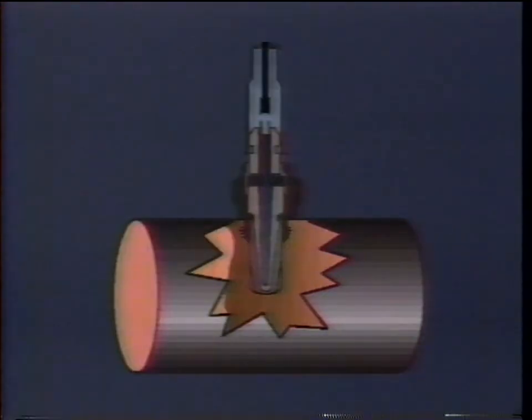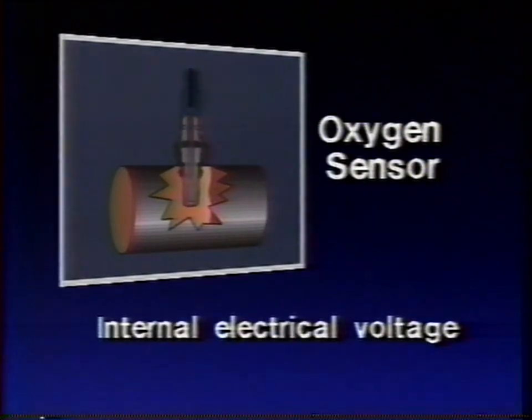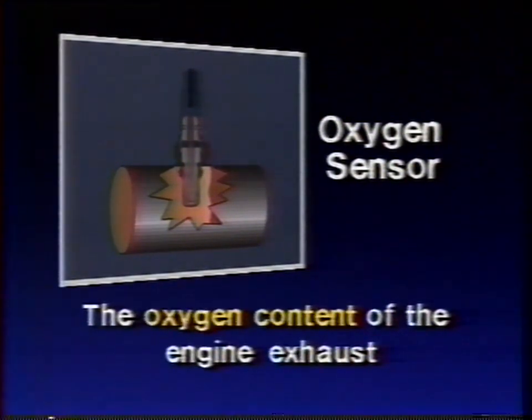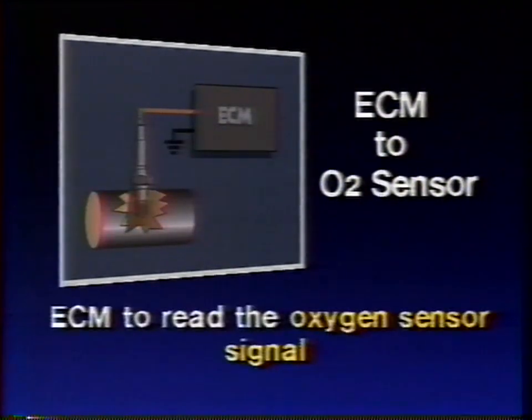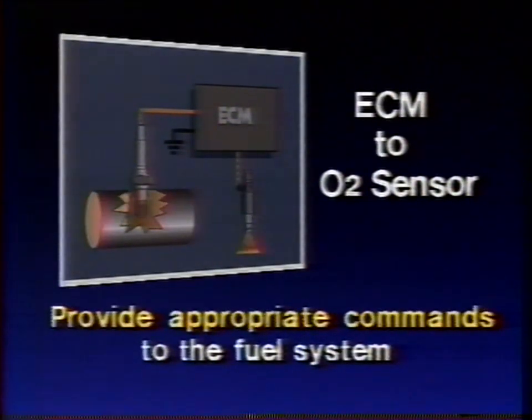The sensor has completed its sole task. Its job is to establish an internal electrical voltage that indicates the difference between the oxygen content of the outside air and the oxygen content of the engine exhaust. But now that the sensor voltage is established, it's up to the ECM to read the oxygen sensor signal, interpret the data the signal contains, and then provide appropriate commands to the fuel system.